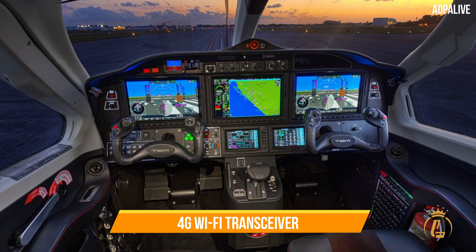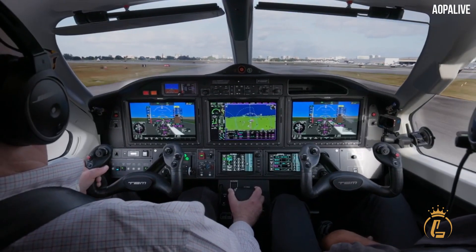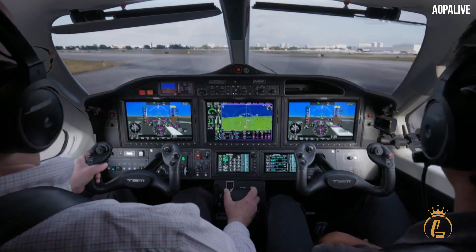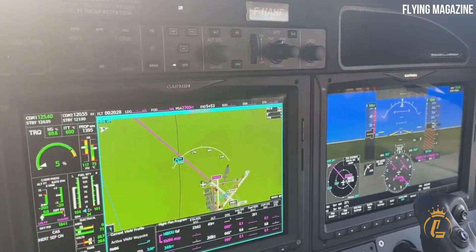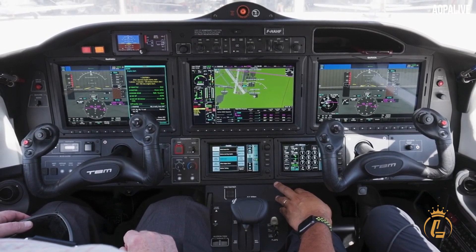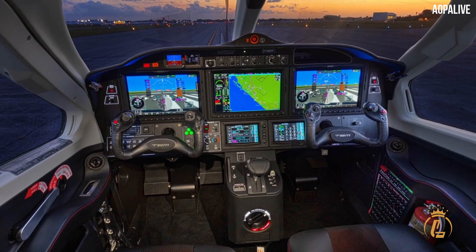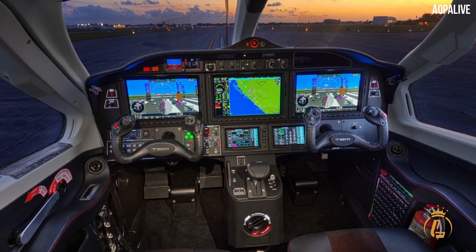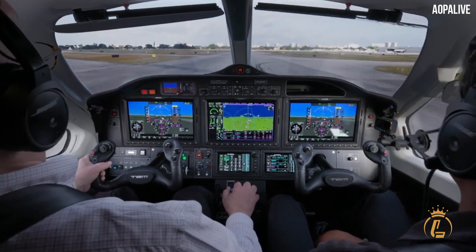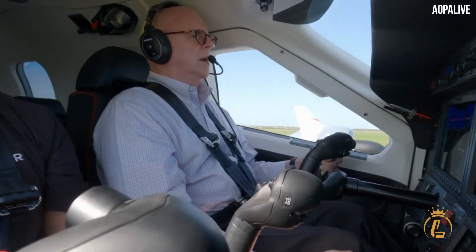The TBM 960 is also the first application for the Garmin GDL60 flight parameter recorder with a 4G Wi-Fi transceiver, enabling automatic database uploads and linkages with mobile devices. Full authority digital engine control is one of the fresh new features incorporated with the 960.